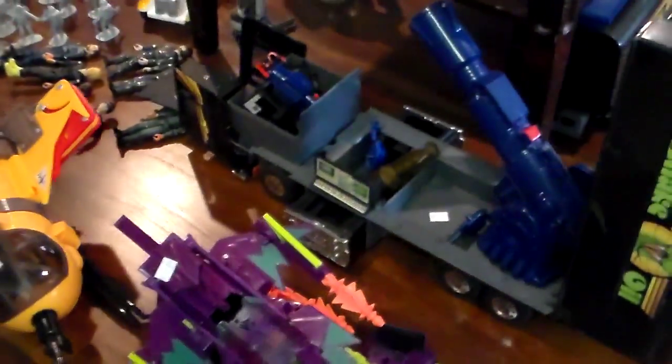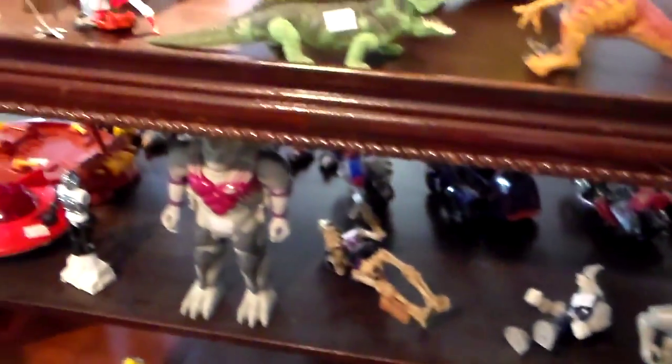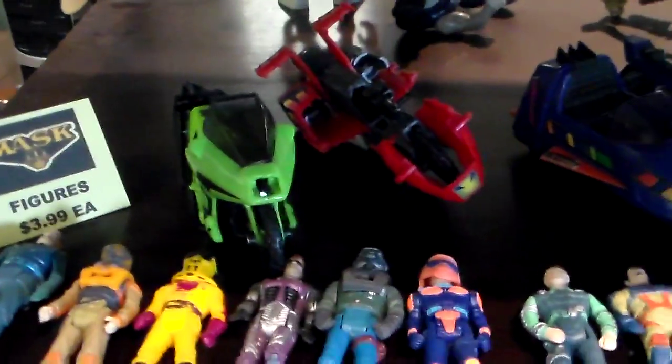I'm just going to go by one more time slowly so you can see. Also note, look at this here — Sky Commander's in box. I really didn't realize how much stuff he has until I have to look at it. There's a bunch of MASK figures.